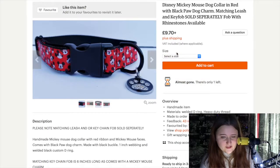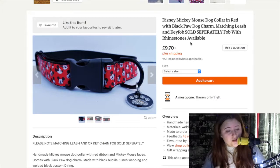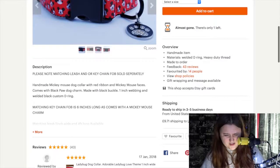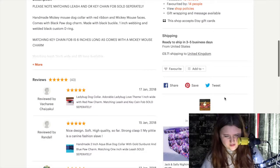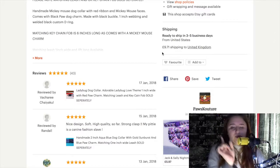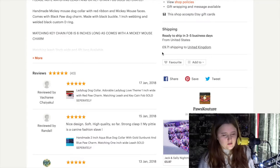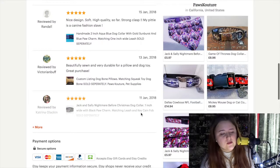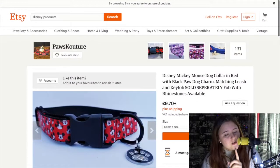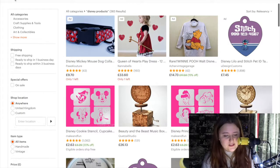It's £9.70 but can go up depending on size. They also give it a lot of names, probably so you're able to search for it. They seem to have quite a lot of good stuff here, and the delivery is in 3 to 5 business days, but shipping is £9.71 as it's coming from the USA. There are people who have given reviews, so you know it's legitimate. But obviously if you have a pet and love Disney, it might be something worth looking into.